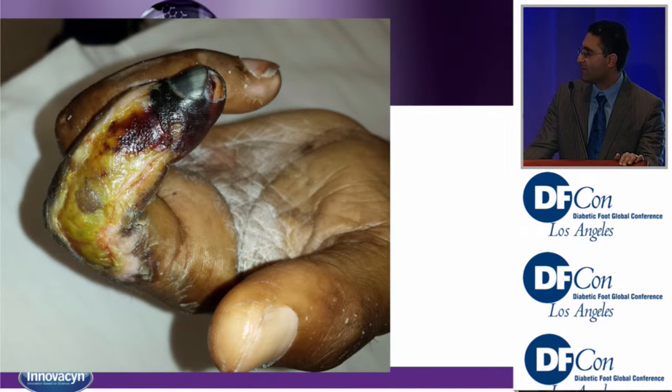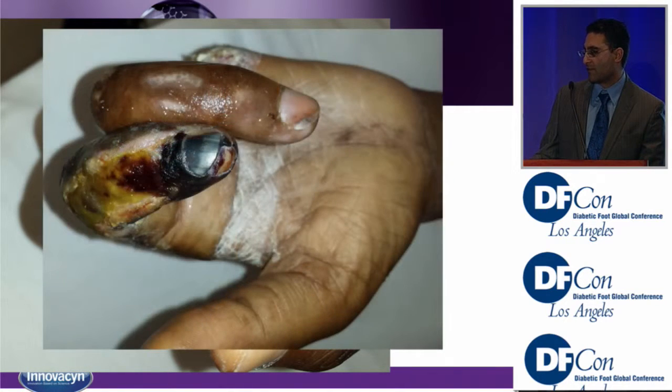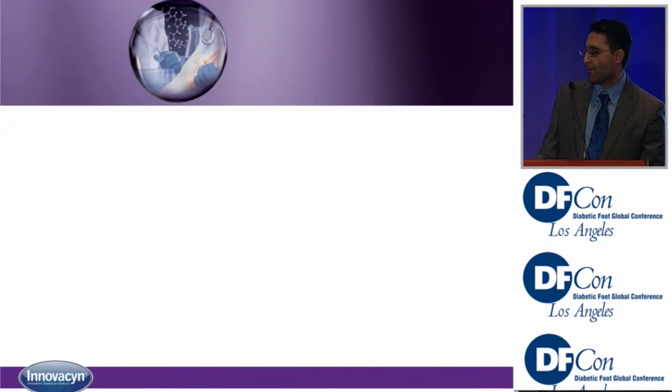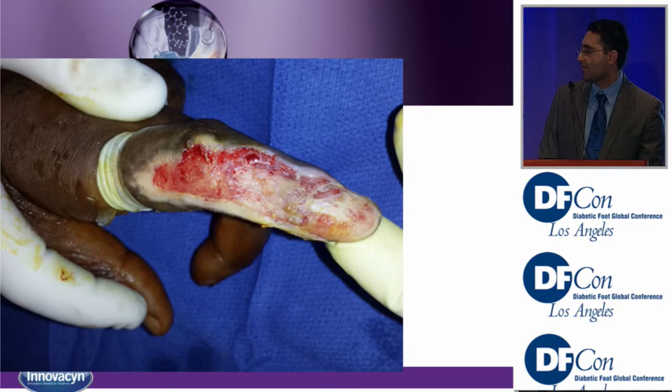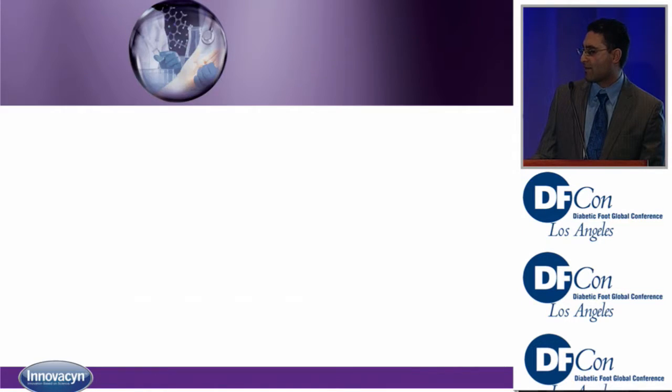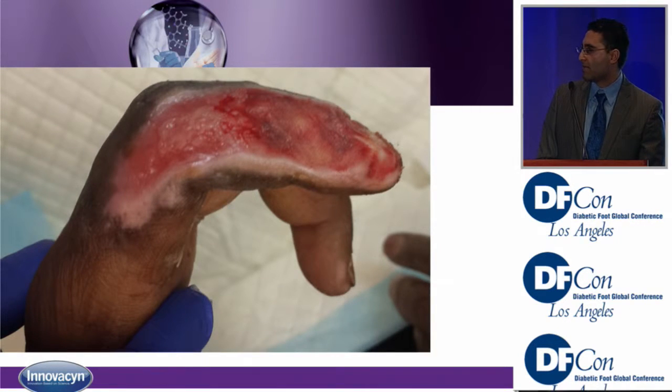A 50-year-old diabetic vasculopath with a gangrenous finger — he had already lost two fingers on that hand and was very eager to maintain the remaining fingers. Multiple people had told him he needed an amputation. We gave him the benefit of the doubt, took him to the OR, debrided down to muscle and exposed distal phalanx. With the help of Puricin, we kept the wound clean, it did not get reinfected, we placed a skin substitute, and got a nice bed of granulation tissue — even with him going in and out of the nursing facility.